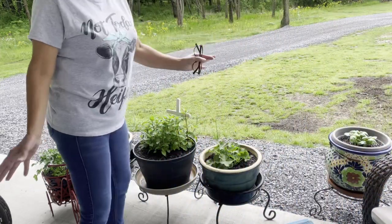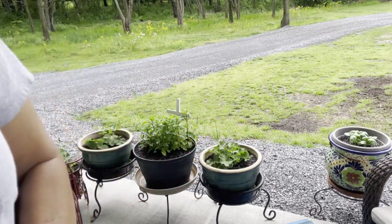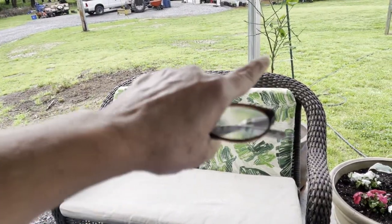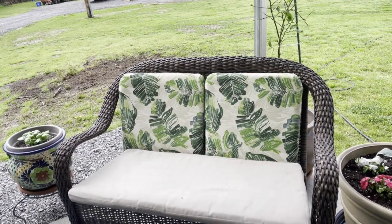Over here I had to purchase the basil because it didn't survive. And then my lemon tree — let me show you. Right there, see the little sticks? But it's got leaves on it, y'all — so I think it's going to be okay.